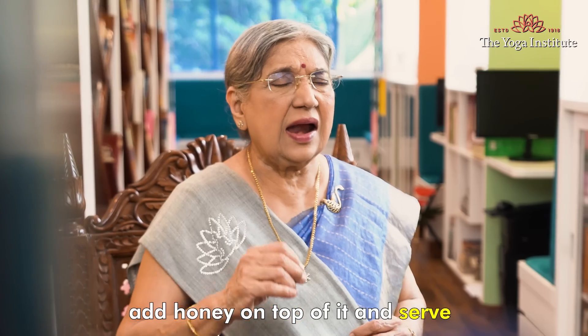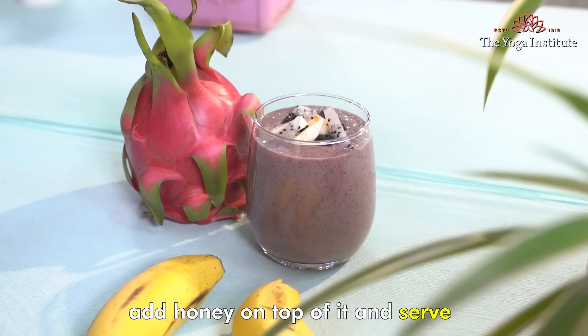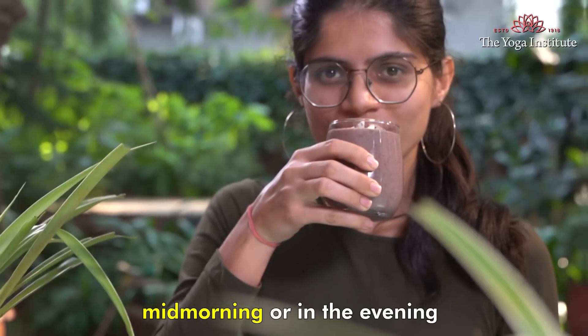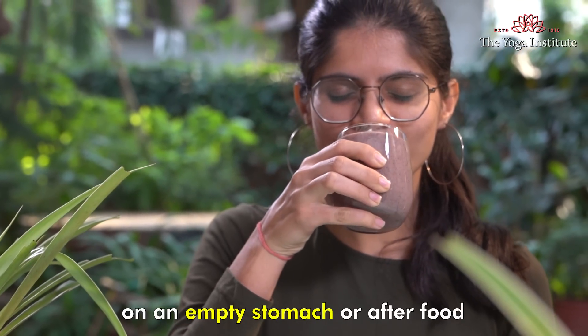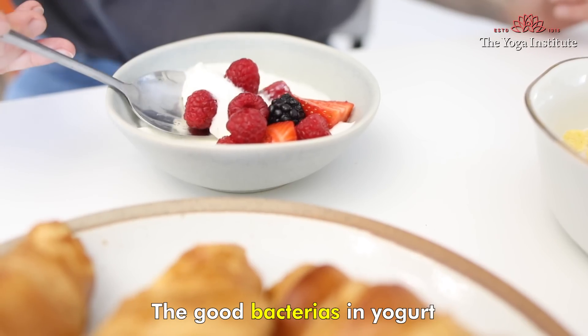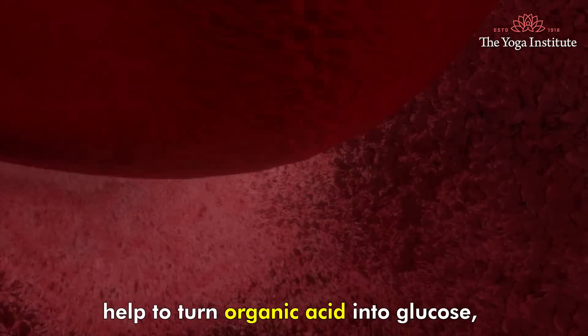Mix lemon zest, add honey on top of it and serve. This smoothie can be taken at breakfast, mid morning or in the evening on an empty stomach or after food.